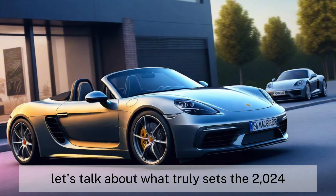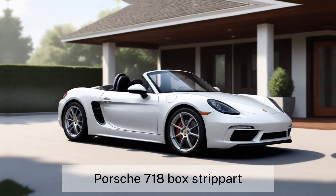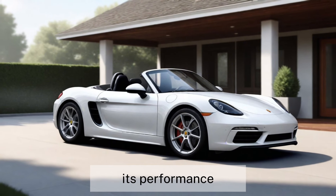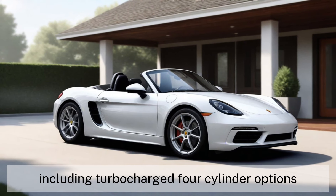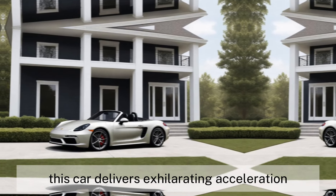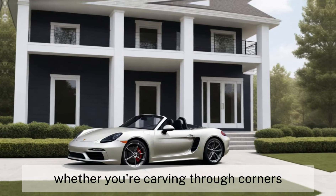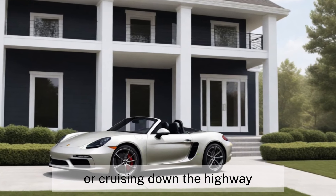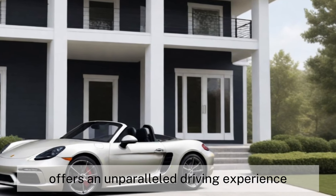Now, let's talk about what truly sets the 2024 Porsche 718 Boxster apart — its performance. Equipped with a range of powerful engines, including turbocharged four-cylinder options, this car delivers exhilarating acceleration and razor-sharp handling. Whether you're carving through corners or cruising down the highway, the 718 Boxster offers an unparalleled driving experience.